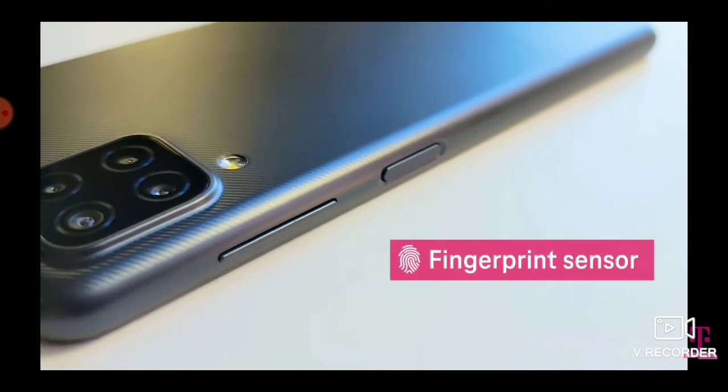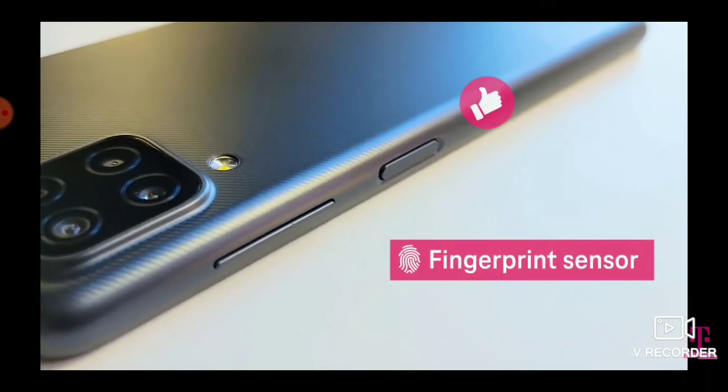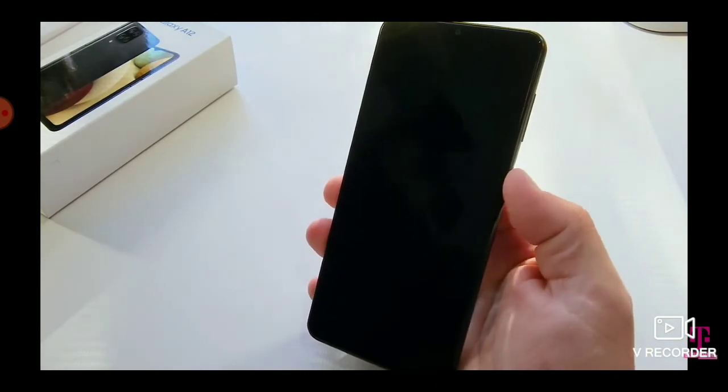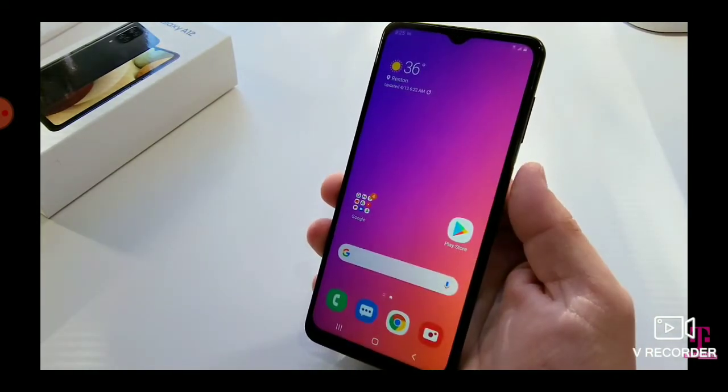My favorite feature of the A12 is security. I have the option to unlock my phone either through facial recognition or the fingerprint scanner right here on the side. It's quick and easy.